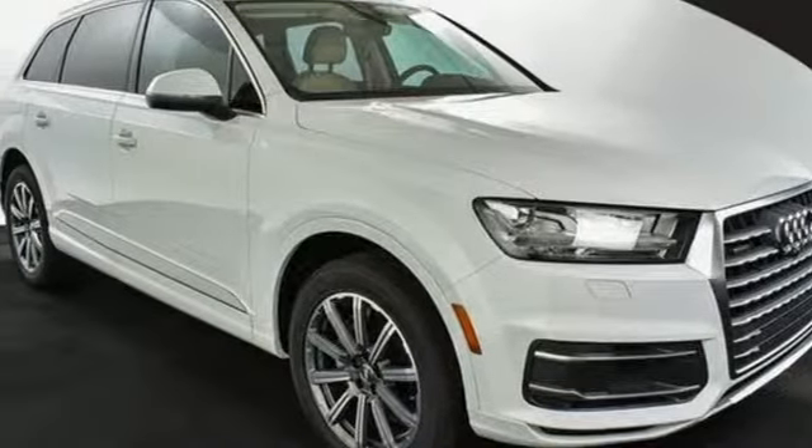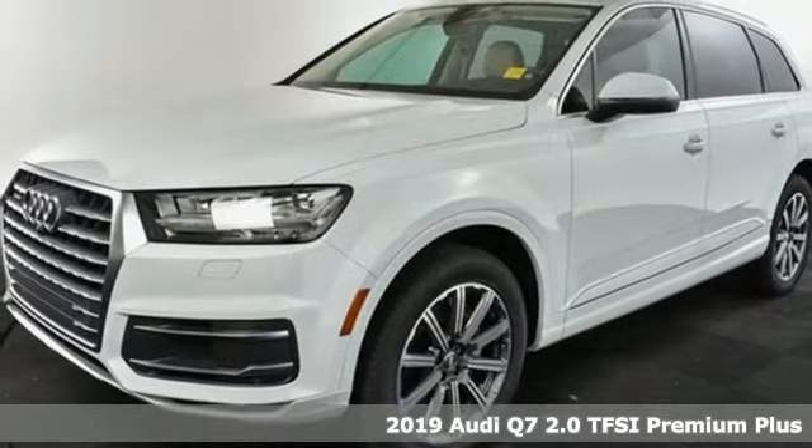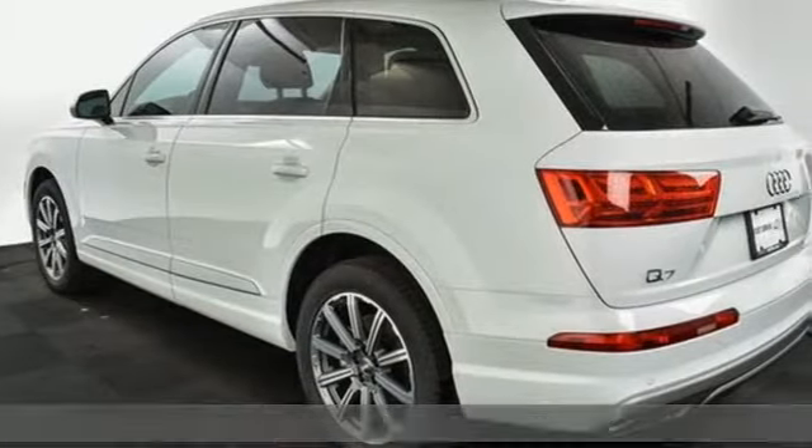Here's a new 2019 Audi Q7 — rapid transit for seven with the comfort and style of a private plane, and it comes with all the amenities you need.